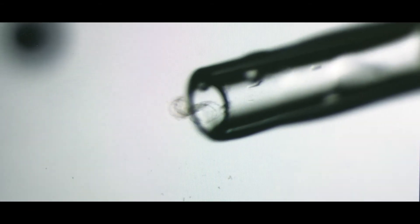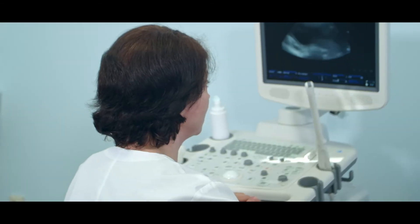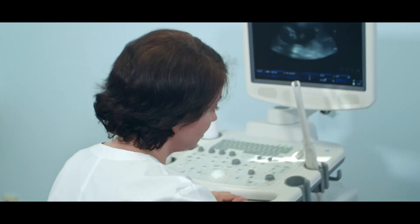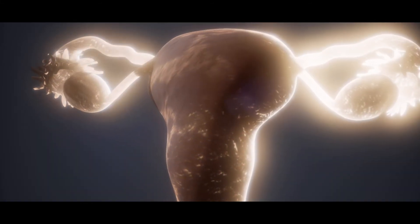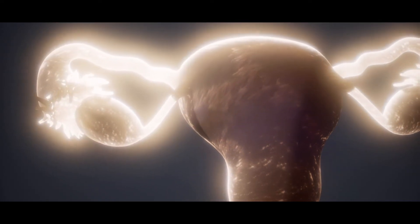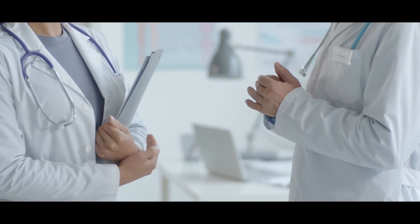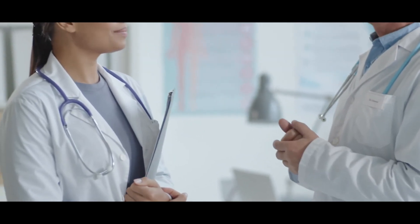We do embryo transfer procedure. This procedure involves the transfer or placement of day 2 or day 3 embryos for cleavage transfer, and day 5 embryos for blastocyst transfer to the patient's uterus. It's performed by guiding the catheter containing the embryo with a probe using transvaginal ultrasound to the transfer site, with or without anesthesia.